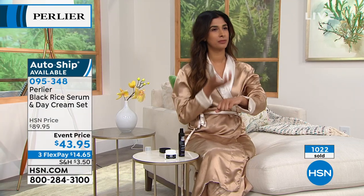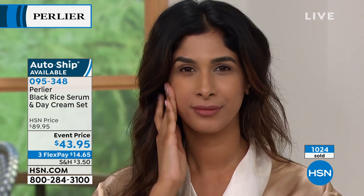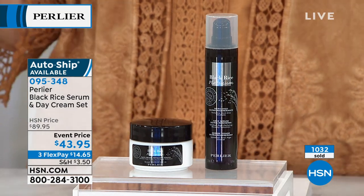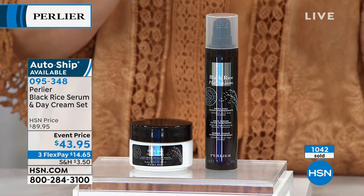This is $90 worth of product. Most of you are choosing AutoShip. Because it's the 25th anniversary, it's $43.95 instead of $89.95. I will tell you it's a steal — that's why most of you are choosing AutoShip. So if you order this and come back on hsn.com and see it's $89.95, you'll want to choose AutoShip. The AutoShip isn't eternal — it's probably a year of getting this. You can customize it every two, three, or four months, and even change the address for the next delivery. The item number is 095348.